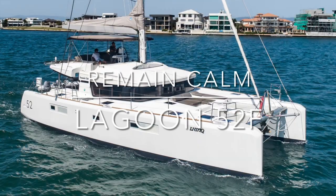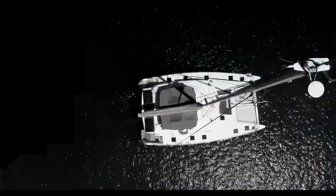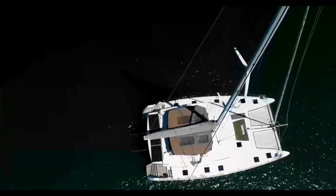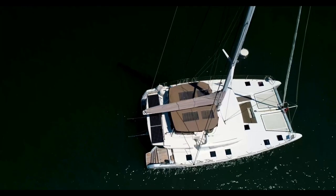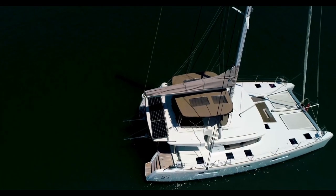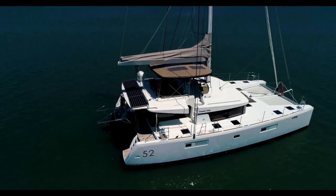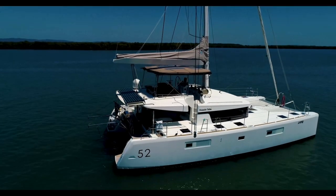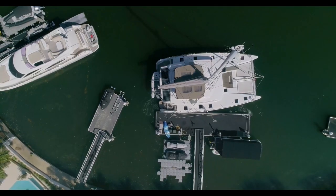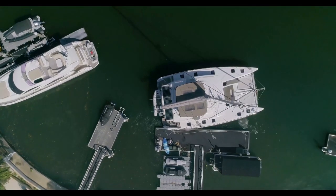Hi everyone and welcome back to Yachty. My name is Tim Vine and today we are on a 2014 Lagoon 52 owner's version based on the Gold Coast called Remain Calm. Beautiful day, late January on the Gold Coast here, lucky enough to get some pretty spectacular drone shots as we left the owner's house for a short day trip up to Tippler's Resort on South Stradbroke Island.